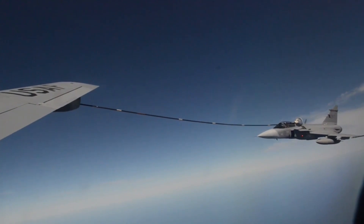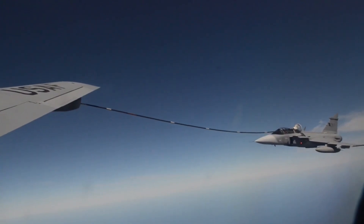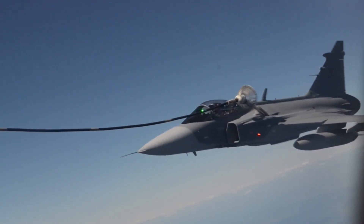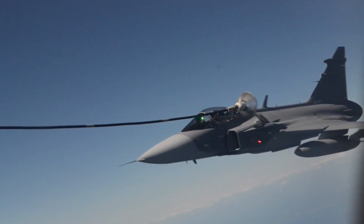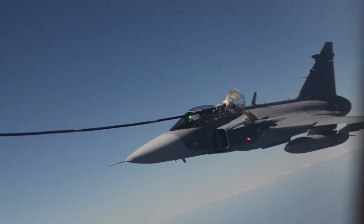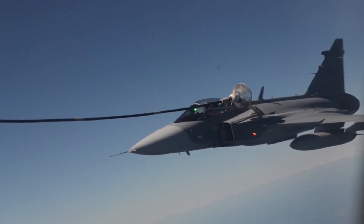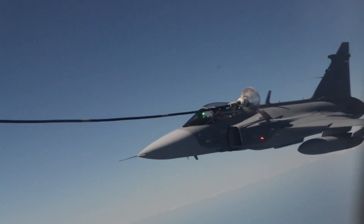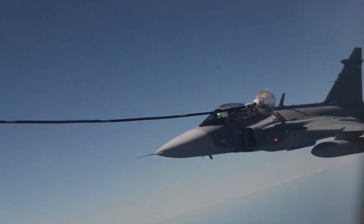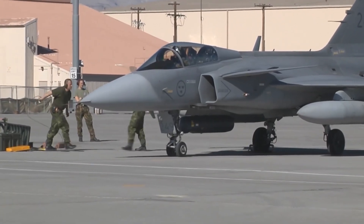Imagine you're an enemy pilot flying an F-35 Lightning. You have the latest stealth tech, a powerful radar, and missiles that can take down targets from miles away. This sounds like an easy fight, right? Not against the Gripen. This Swedish jet was designed with one goal — to outthink the enemy. The Gripen's electronic warfare system is so advanced that it can blind enemy radars, jam incoming missiles, and even make enemy pilots think they're seeing multiple targets instead of just one. It's basically an invisible fighter jet, without needing stealth coating.